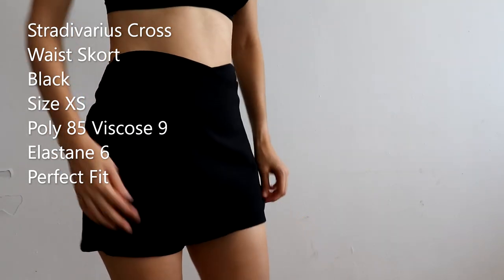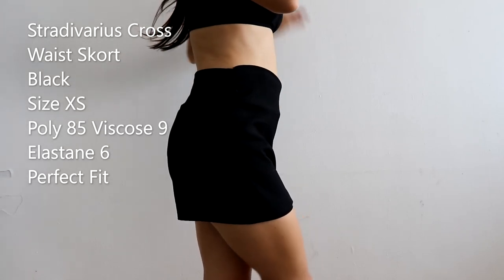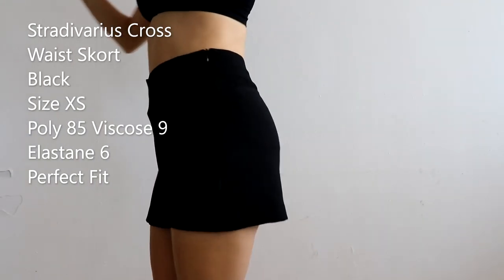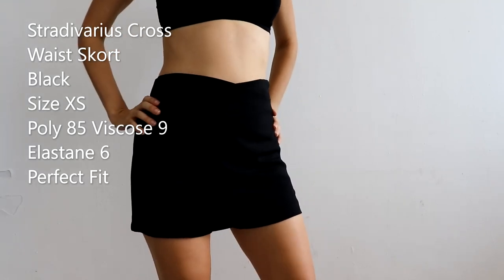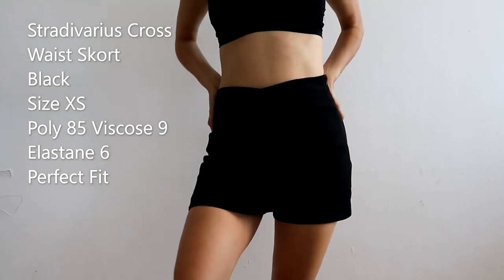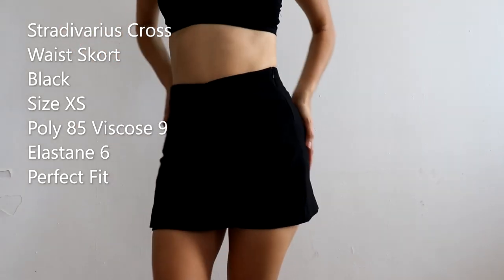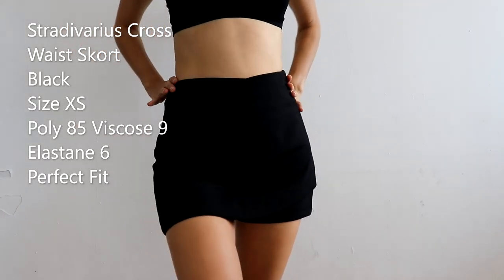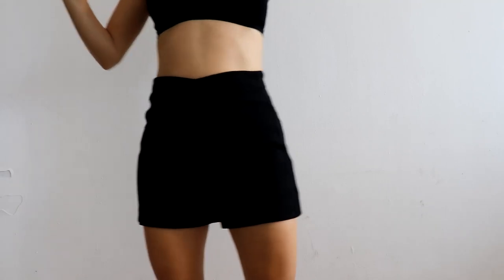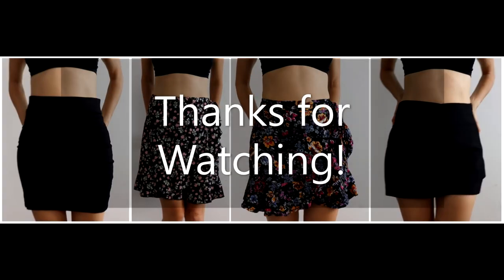Here's the skirt from the back — you can see the built-in shorts. The material is polyester 85%, viscose 9%, elastane 6%. I feel like this skirt fits me perfectly. I wish I had it for my trip but I found it later. I don't regret this purchase at all — it's a very good skirt. It's one of those staples you should have all the time because it's so versatile; you can dress it up or down. I'm so happy I found a skirt that actually fits. That's it — thanks for watching!